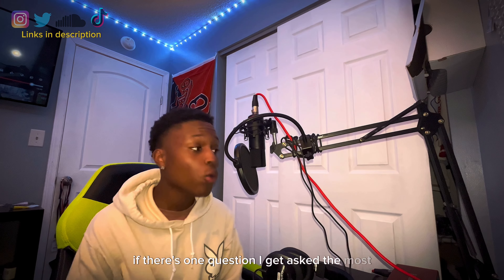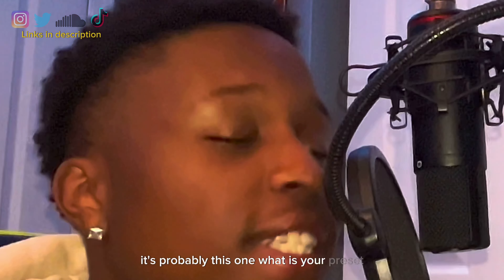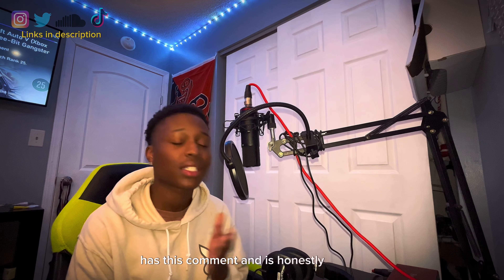If there's one question I get asked the most, it's probably this one: what is your preset? I know this video is long overdue, and I've been holding this off. Every video, even non-music related, has this comment, and it's honestly insane. The support is also crazy, and I do appreciate that. So let me add that — it's not annoying to me. This is something I've been needing to do for a very long time.